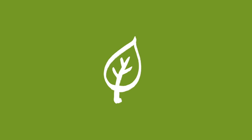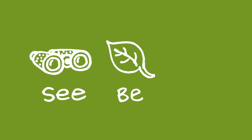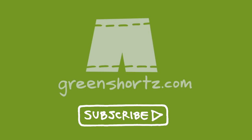At Green Shorts, we tell these stories because we believe that we all have to work together toward a greener future. Our mission is to help you see green so you can be green and save a little green. Thanks for watching. Please like and share this video to help spread the message, and if it's your first time here, please subscribe for new videos every Saturday.